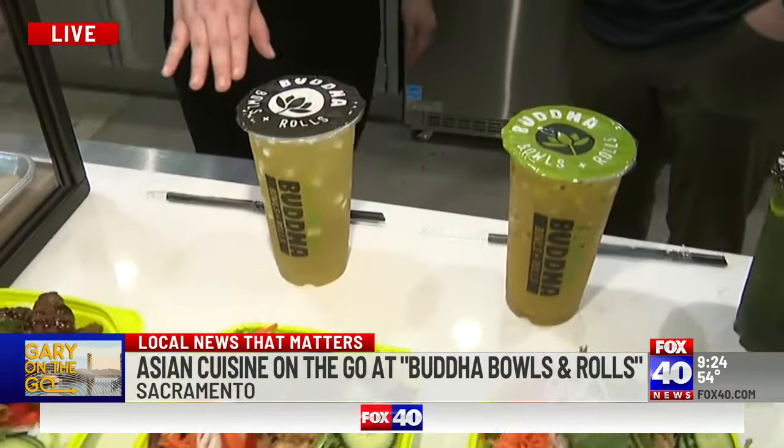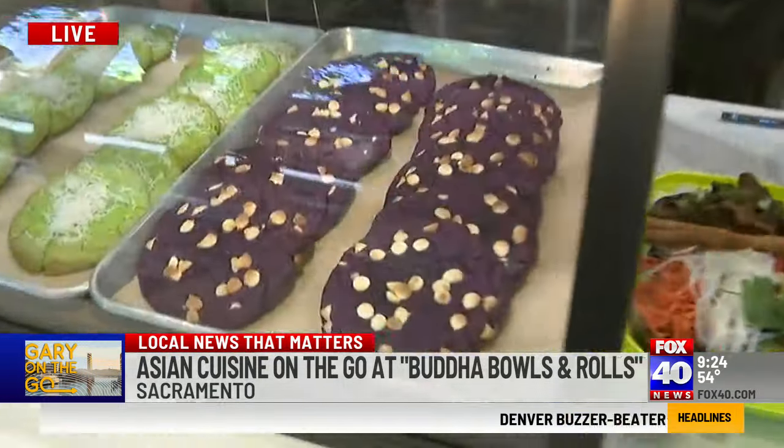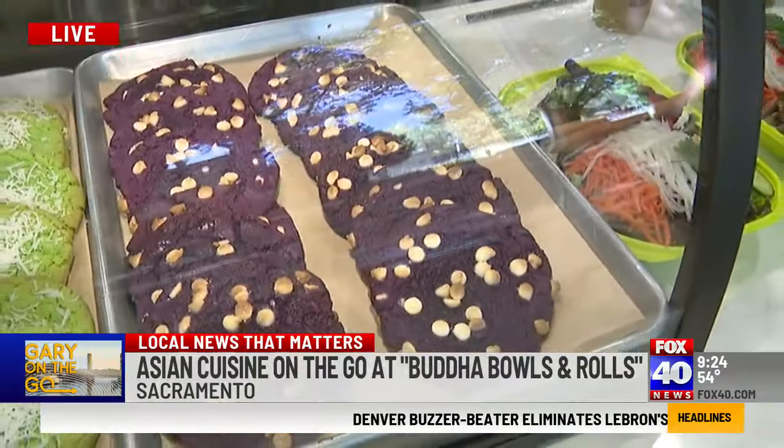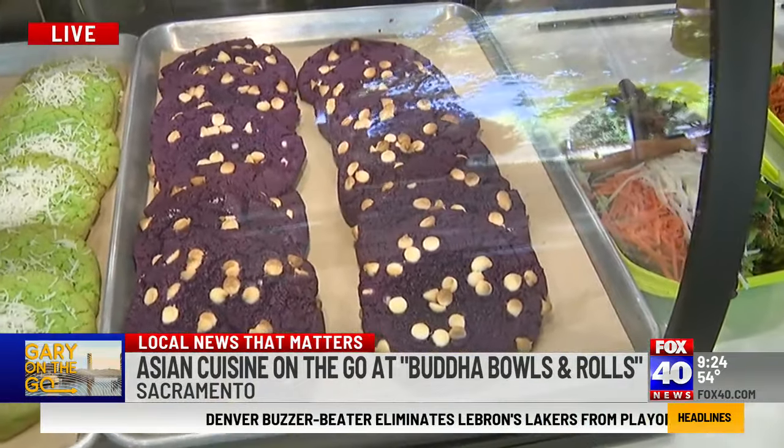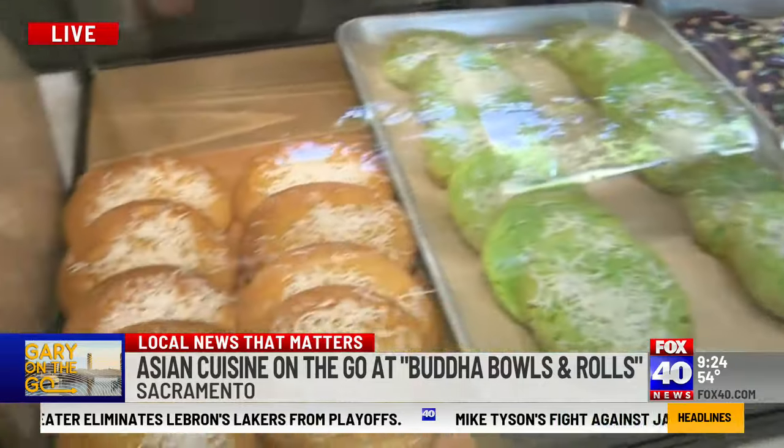We call it Buddha because we like the green. We've got a passion fruit sugar cane and a 50-50 sugar cane with coconut. And we also have some amazing desserts — our newest ones include a white chocolate Ube cookie, a coconut pandan cookie, and mango sticky rice cookies.